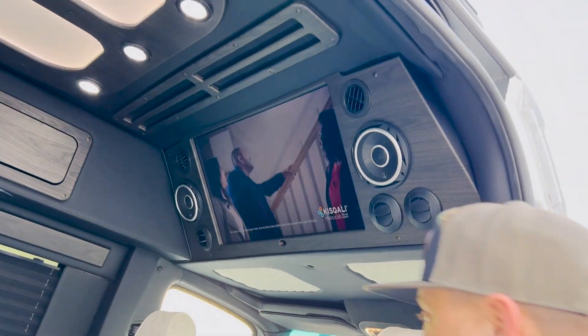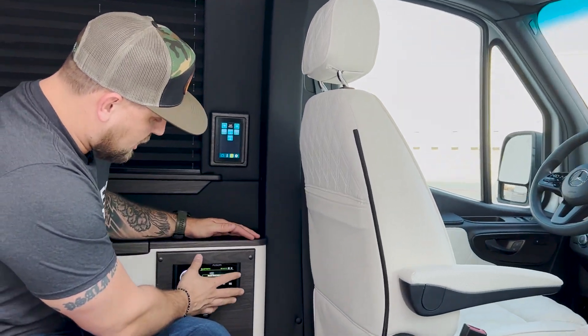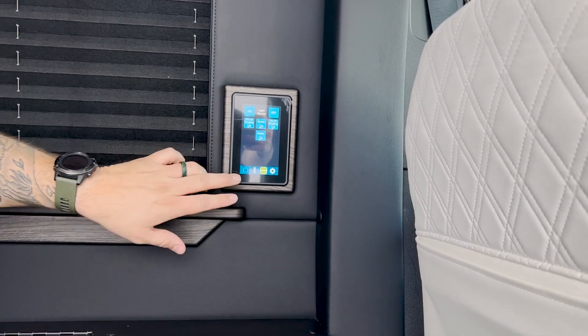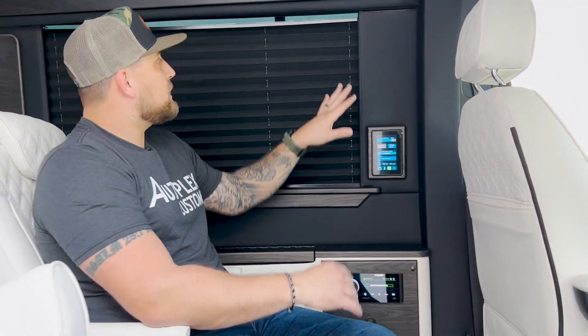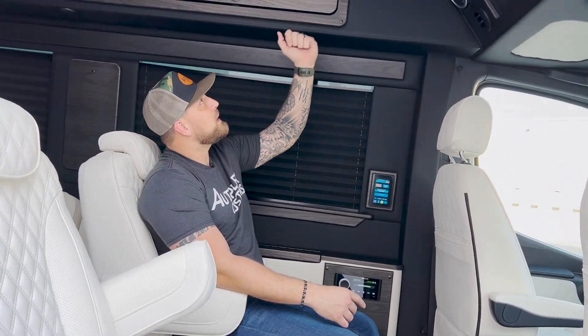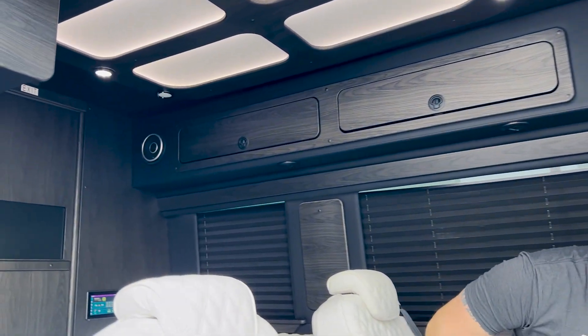You also have all your controls here. All your sound and audio controls are here on this touchscreen. All of your light controls are here. All of your heating and air is here. You just have really the most incredible privacy, as you see these privacy shutters, the most lap of luxury seating, this huge TV with speakers all throughout, lighting all on the top which is Maybach style. Really, you have it all.